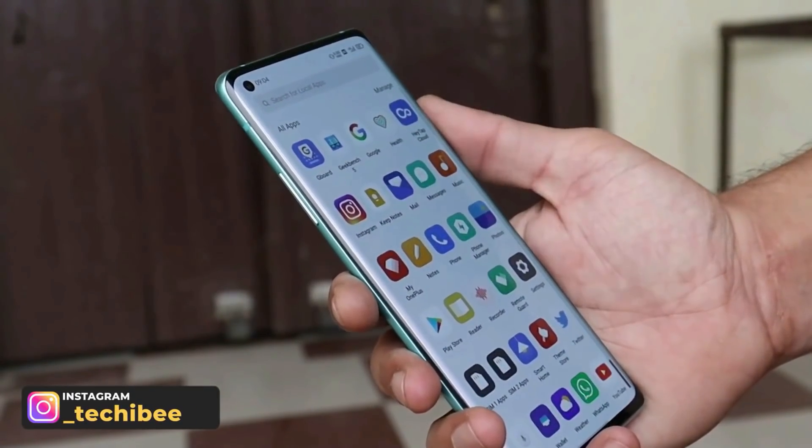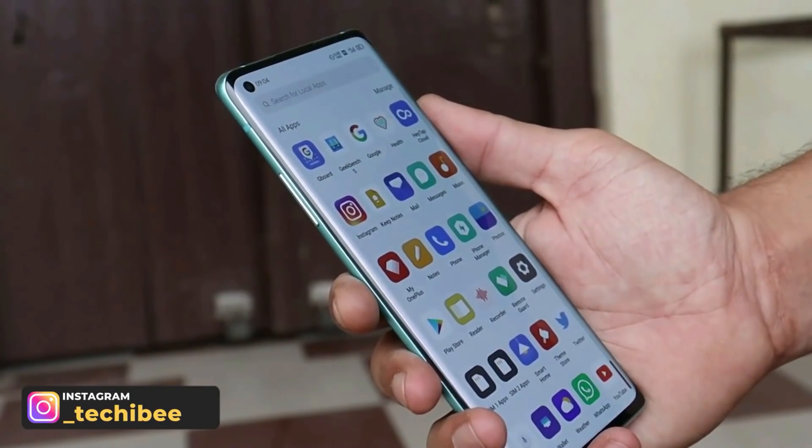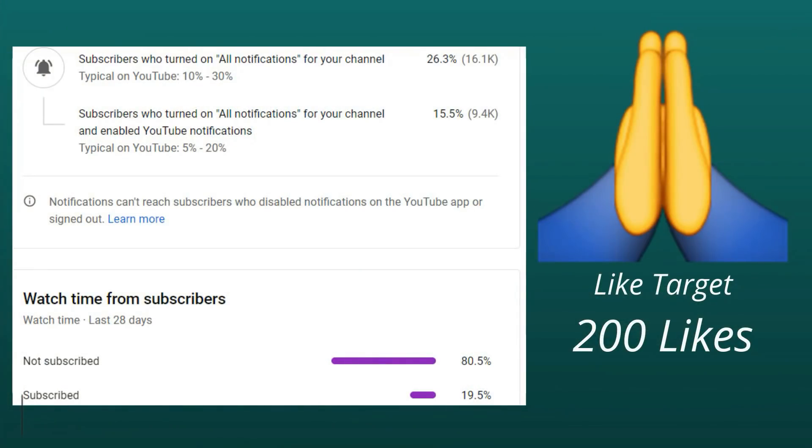Before starting the video, guys, make sure to subscribe to our channel because still we have 80 percent of users who haven't subscribed. A subscribe and like to this video will motivate us in making more content, so let's not waste much time.